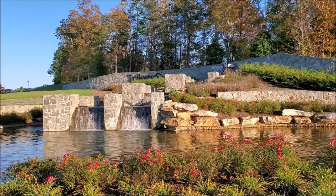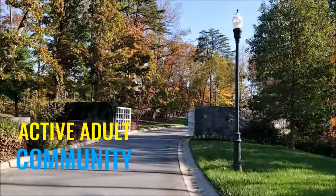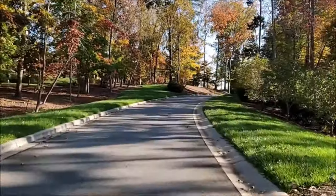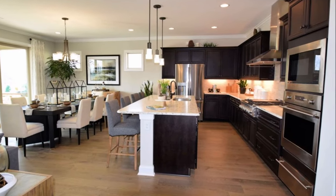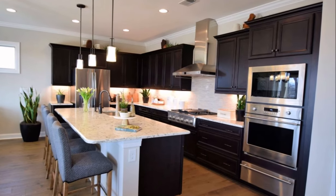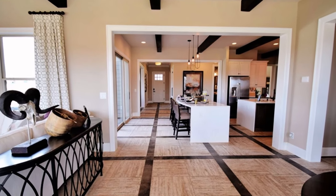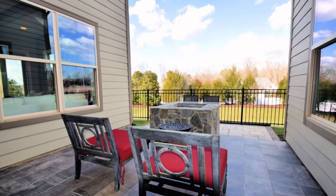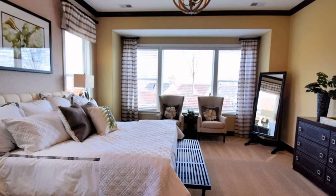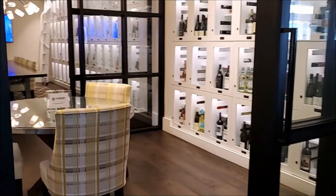Trilogy Lake Norman is a beautiful active adult community in Denver, a suburb of Charlotte. This luxurious community for over-55s is being developed by Shea Homes, offering five collections and 12 floor plans for beautiful homes starting in the low $300s. Open floor plans and outdoor living spaces are just a part of the allure and amazing lifestyle that homes in Trilogy Lake Norman offer.